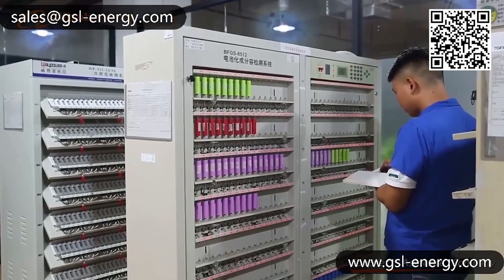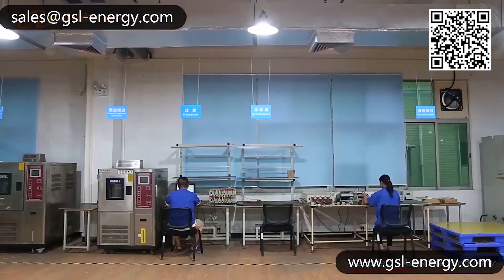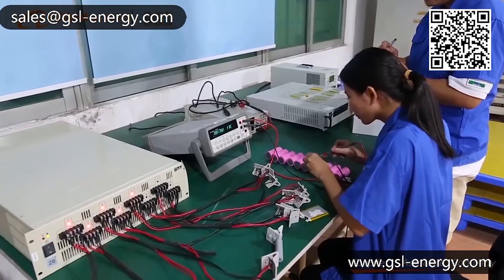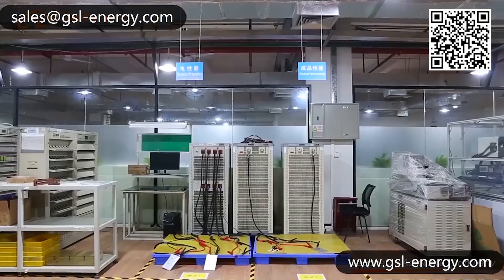GSL Energy's experienced international sales teams work 16 hours a day to reply to clients from different countries, offering just-in-time consulting and selling services.